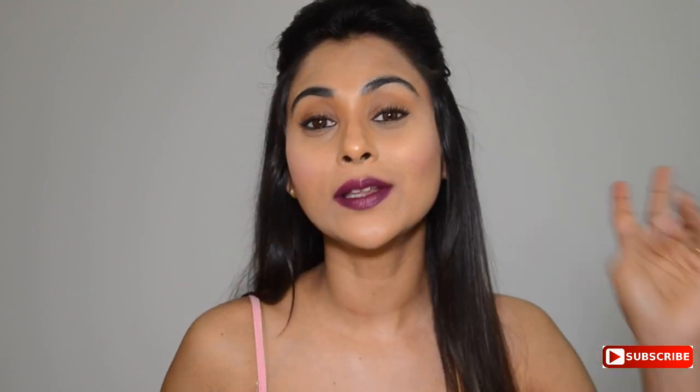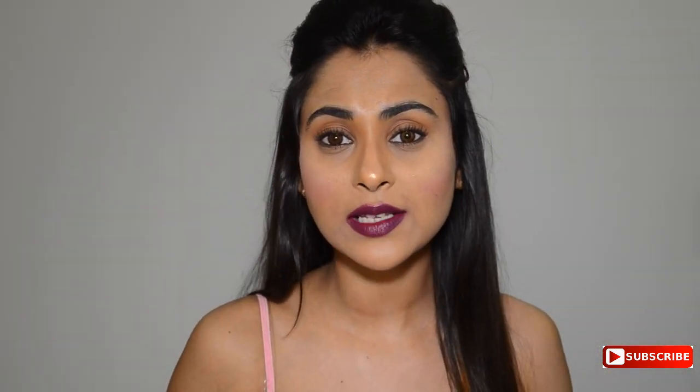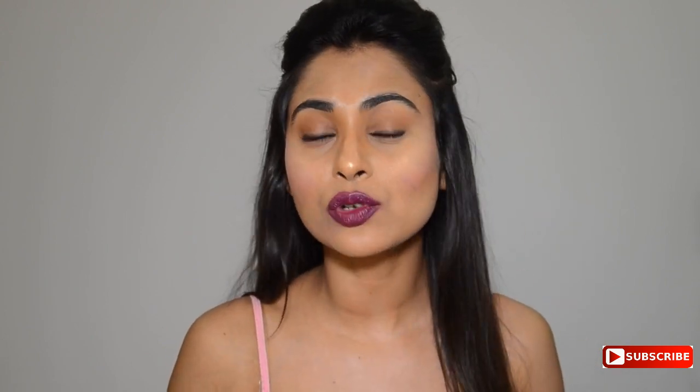The next thing I want to say is the pigment — the pigment is so strong. Just look at this wipe, it is so so strong, especially with the darker colors. But even the lighter colors, once the lipstick starts to wear off, there is still that pigment on your lips which looks so natural and so nice, and that is something that I really really love about these lipsticks.